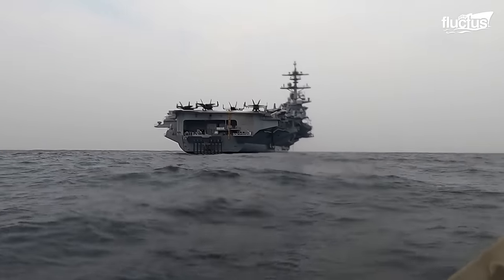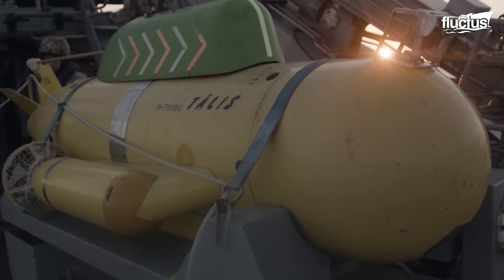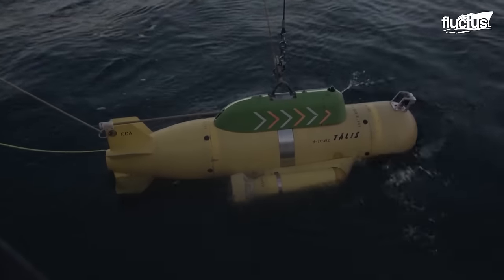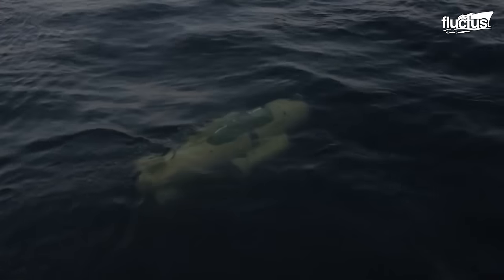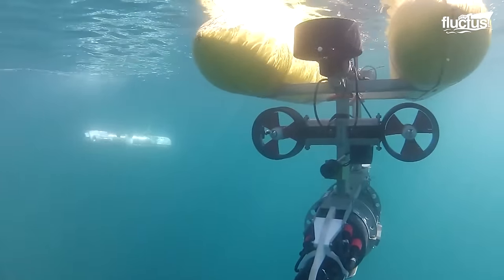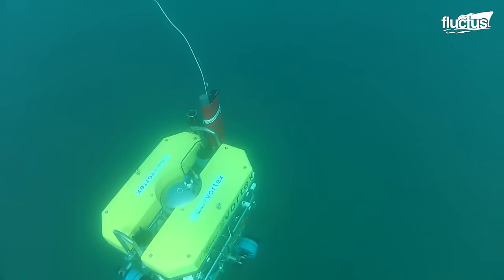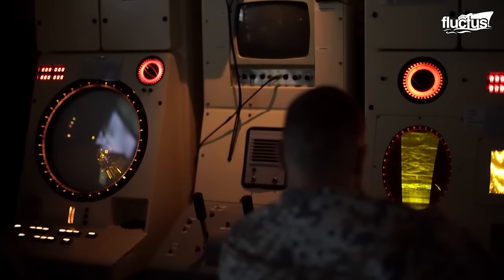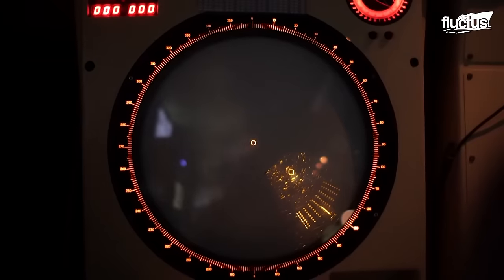If a ship is partially underwater or has sunk, robots are brought in to handle this more challenging type of search. Like drones, underwater robots are remote-controlled and equipped with sensors. They can map the seafloor and provide rescuers with a clearer picture of what's happening under the waves.